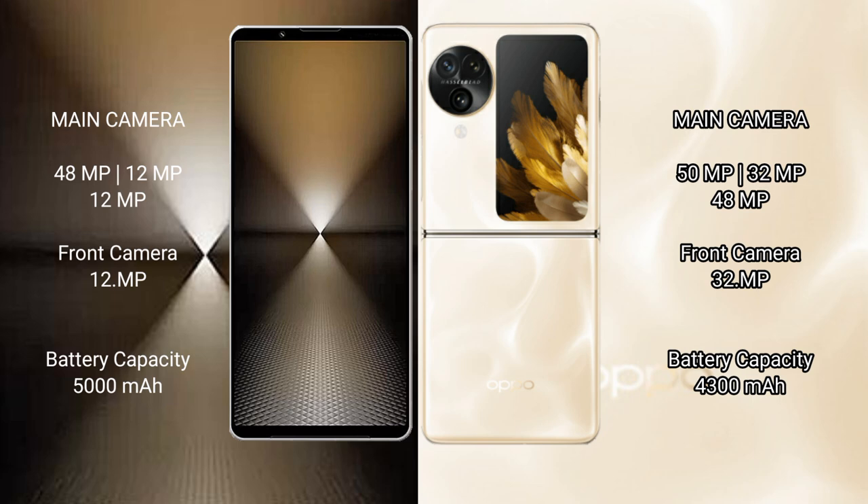Oppo Find N3 Flip rear camera: 15MP plus 32MP plus 48MP. Sony Xperia 1 Mark VI has a 5,000mAh battery with 30W fast charging support. Oppo Find N3 Flip has a 4,300mAh battery with 44W fast charging support.